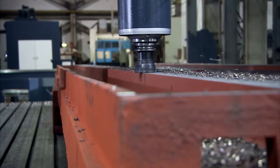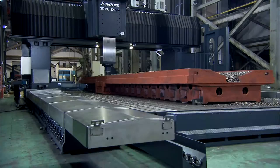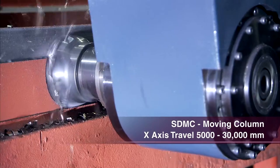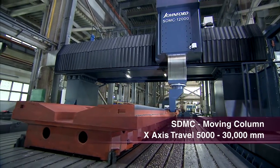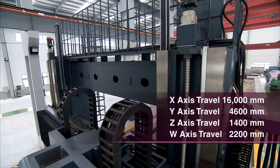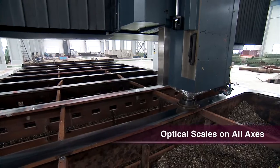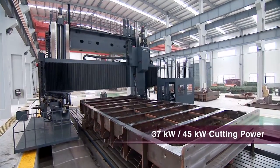The SDMC series machines are the moving column bridge mills that Johnford is famous for. With their stationary table design, these machines can offer X-axis travel of 480 inches and more. Most of our customers for SDMC machines are custom designs, and we have some special options available on the larger machines, such as the full 5-axis contouring head or the 5-face head for complex geometry components.